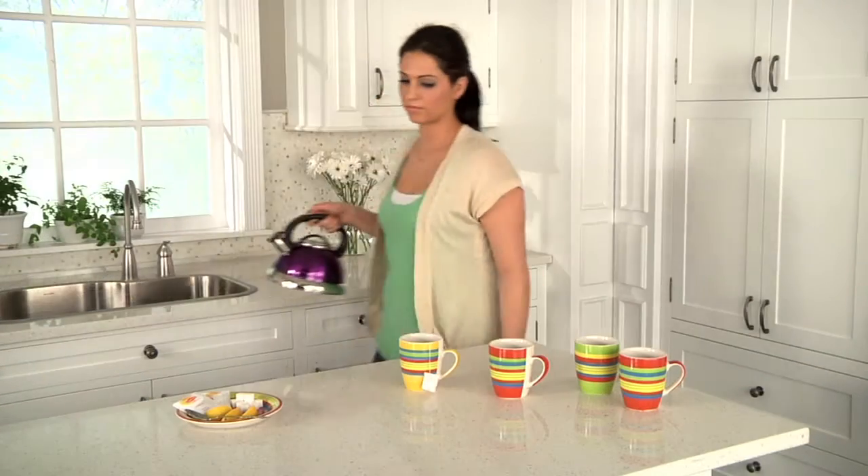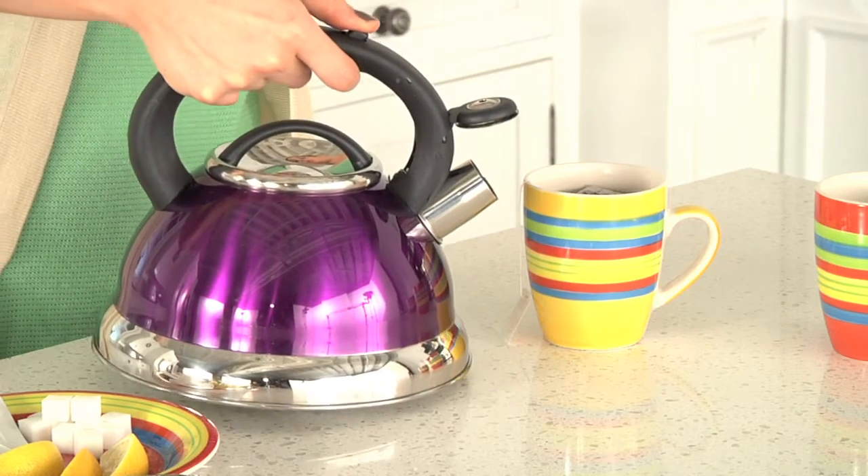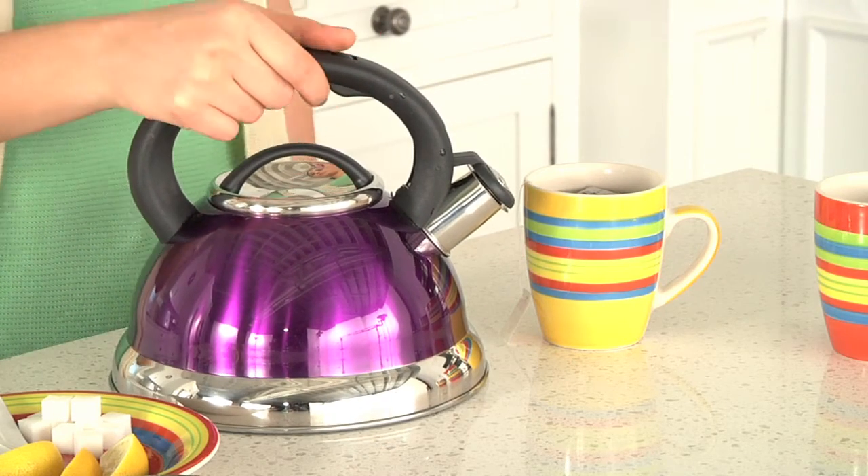After dinner, offer your guests a soothing cup of tea. BrylaneHome's Alexa Whistling Tea Kettle is a tremendous value and comes in an array of bold colors to suit any decor.